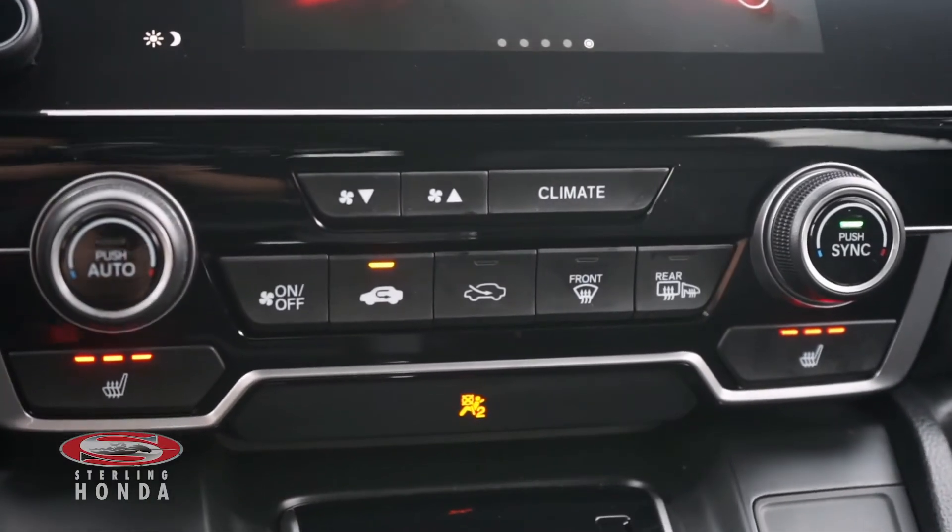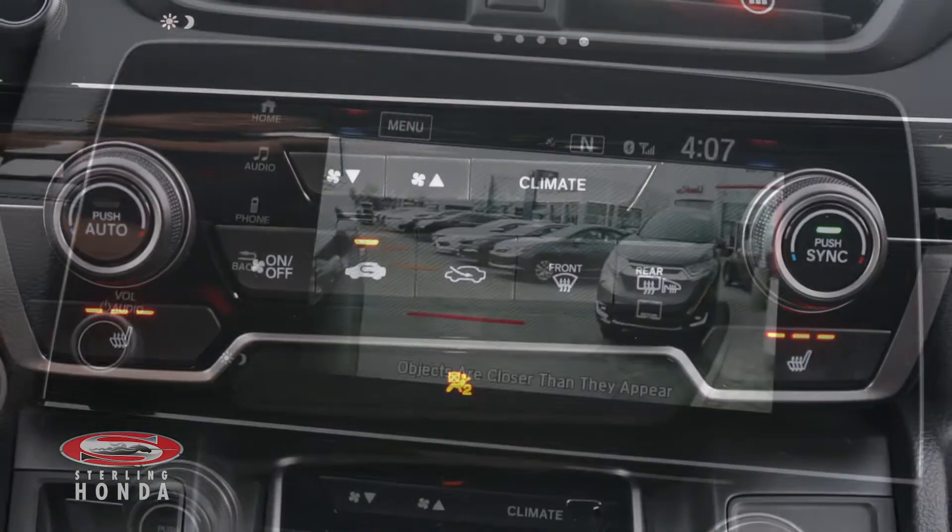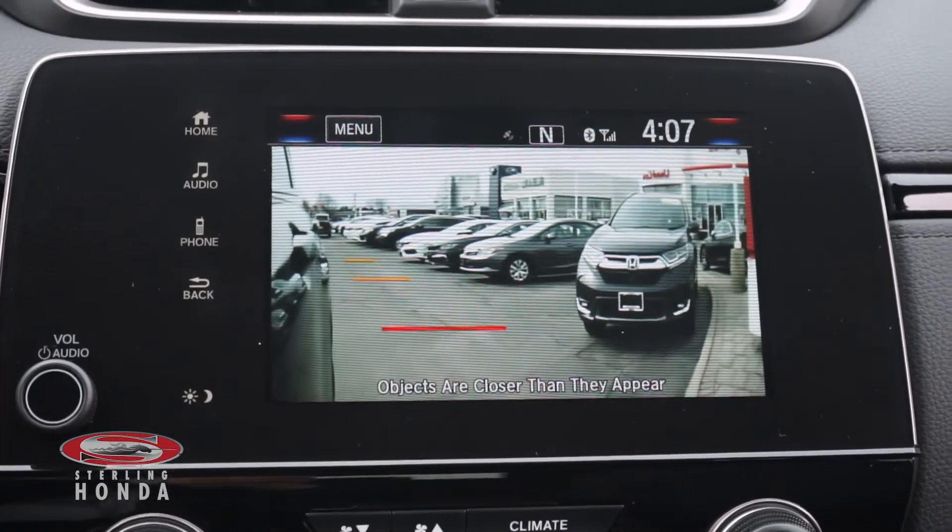Dual-zone climate control and heated front seats with different temperature options, and a blind spot camera automatically activated by signaling.